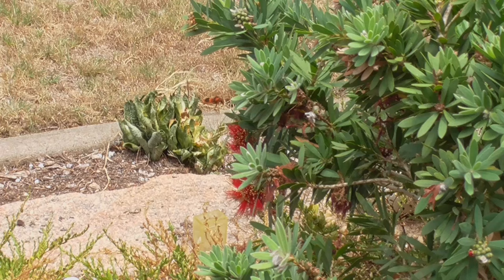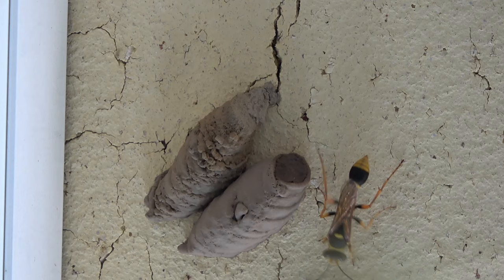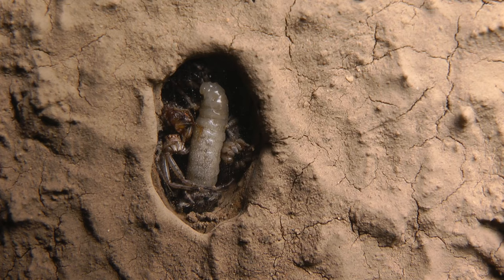A single egg is deposited on one of the spiders within each cell and the cell is sealed with mud. Then, after completing a series of cells, the wasp departs and does not return again.